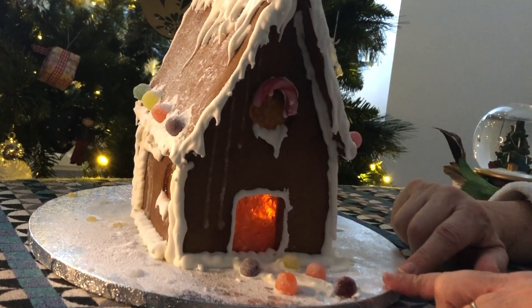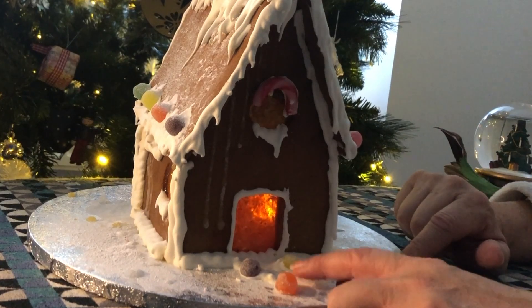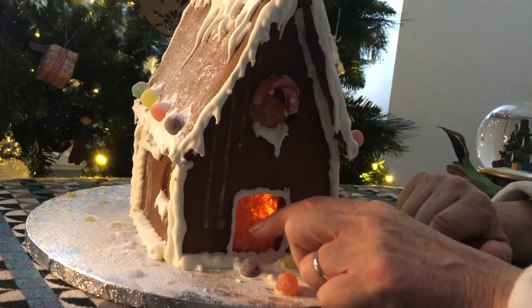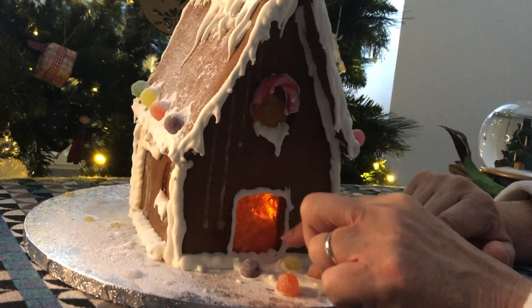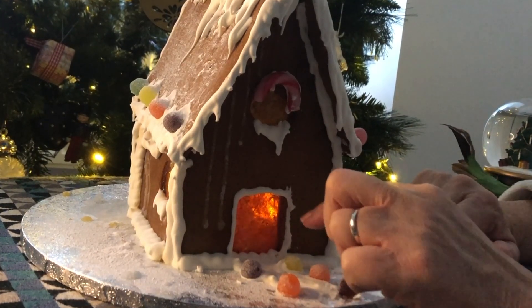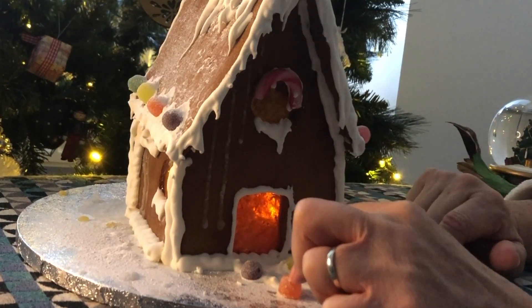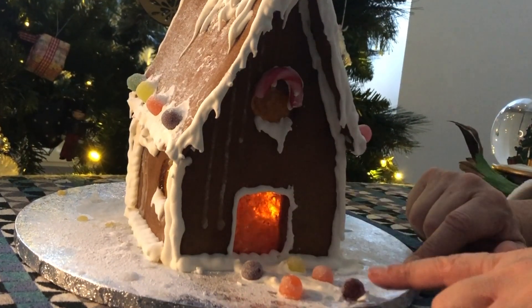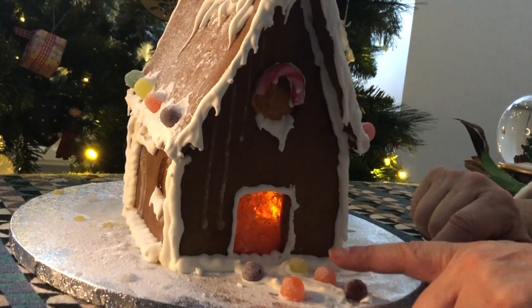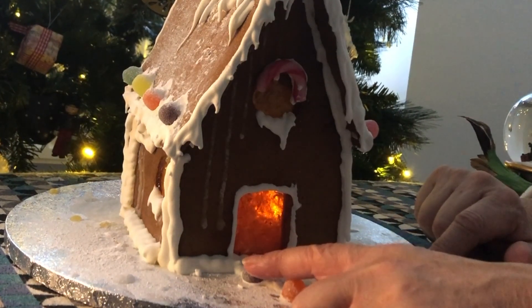The cottage has a snowy path leading to the red front door. And there are some coloured stones which are made of jellied sweets — one, two, three, four, five.